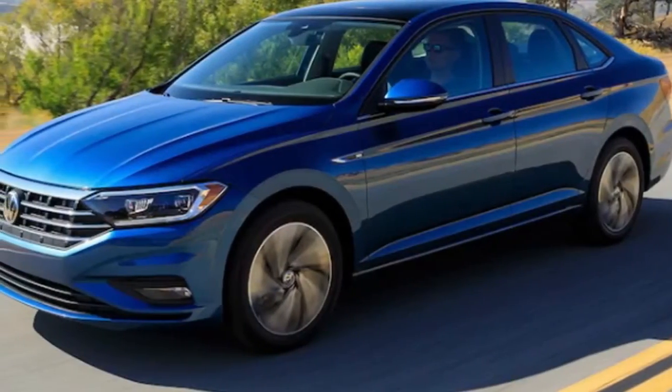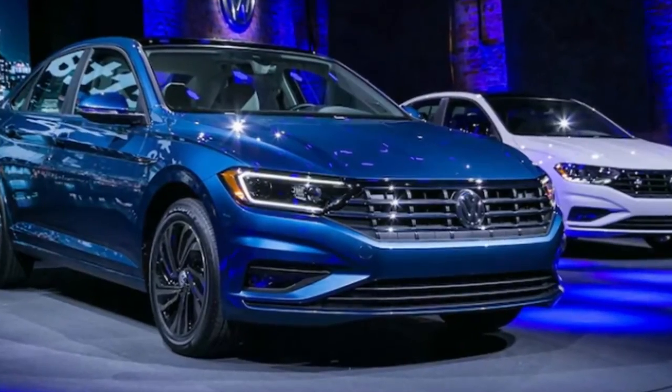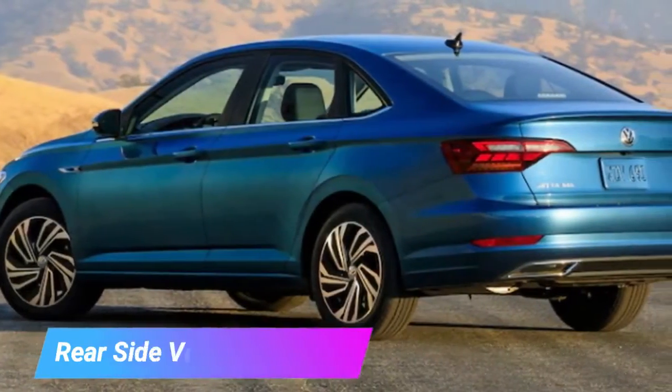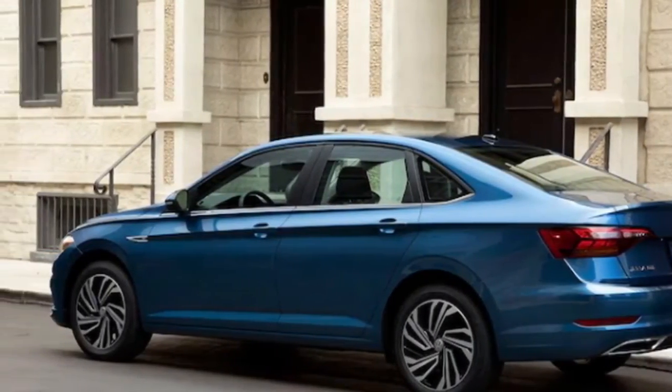As you can see, Volkswagen hasn't attempted anything especially bold with the Jetta's new look. The press release highlights the coupe-like roofline, however the general styling isn't as sleek as the concept renderings we've already seen. All things considered, the 2019 Jetta is generally good looking even if it's not a total design knockout.